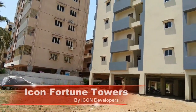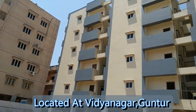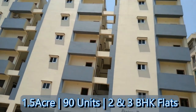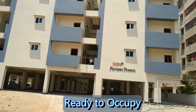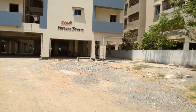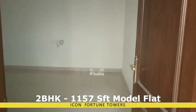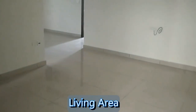Hi everyone, welcome to our channel. Today in this video we are at Fortune Tower project, which is located at Vidyanagar, Guntur. This project is spread across 1.5 acres of land area and it offers 2 and 3 BHK apartments. It's a ready-to-occupy project and now we will give you the interior view of the 2 BHK model flat, which is 1,157 square feet. This is the living area.